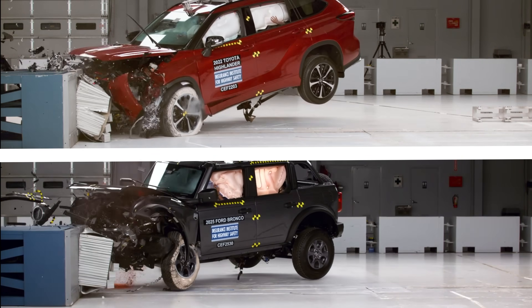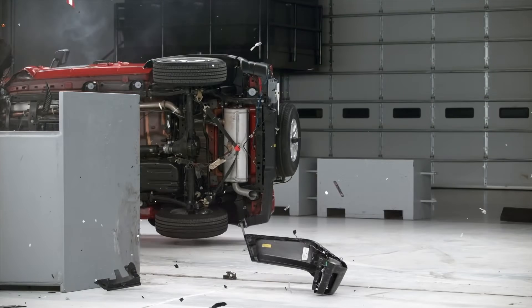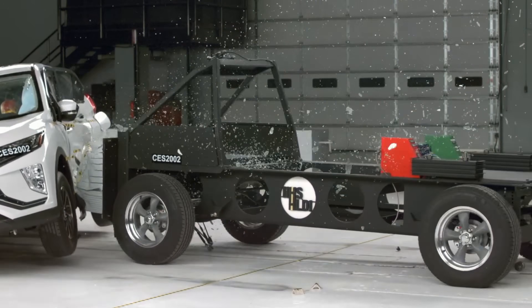Up next, we look at SUVs and trucks that failed their crash test. Thanks for watching.